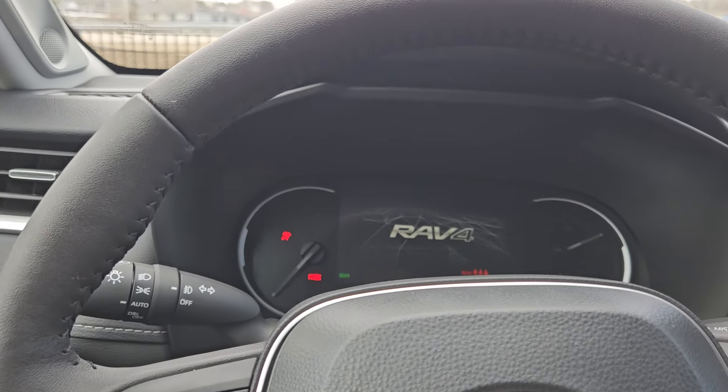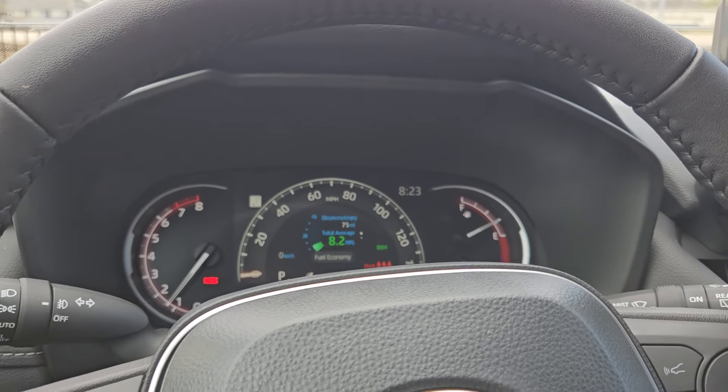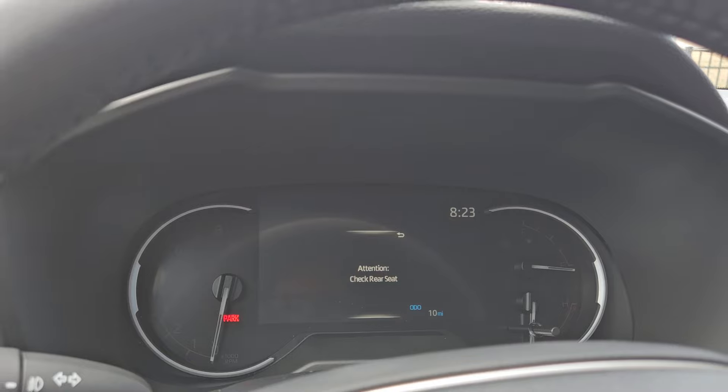Now it doesn't matter if you're driving off, if you're actually going somewhere, if you've done anything — but once you shut this back off, you're gonna get an attention warning: check rear seat.